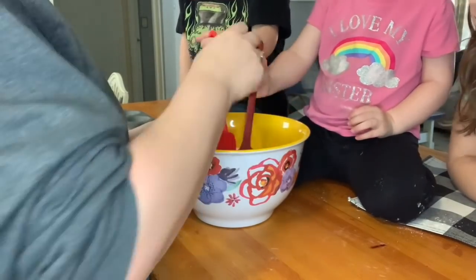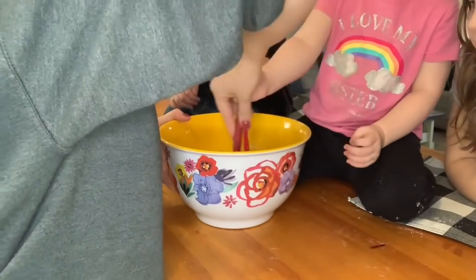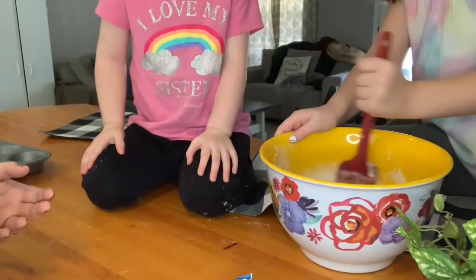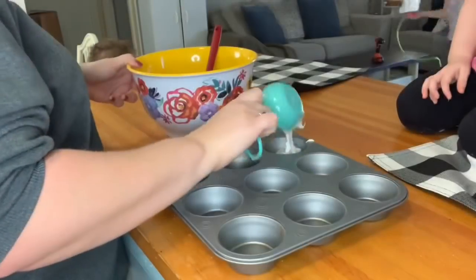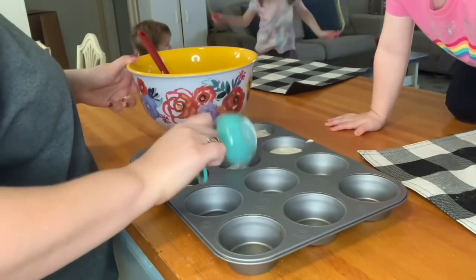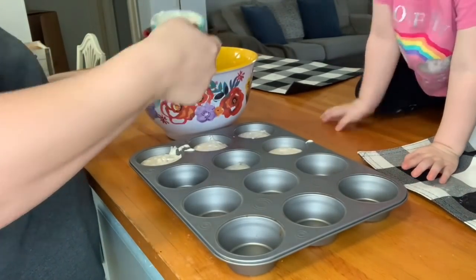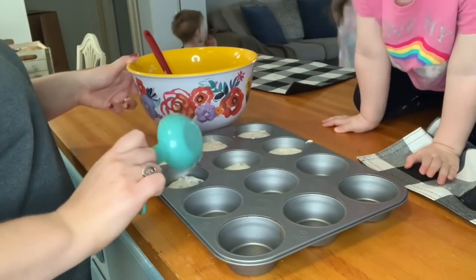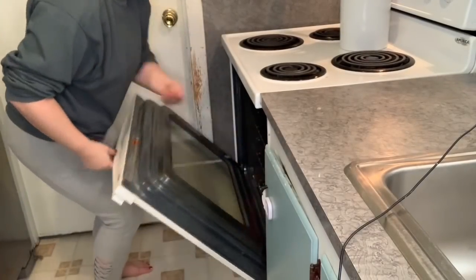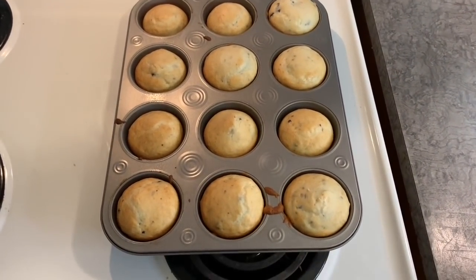Our plans for today: after breakfast, we are planning on going to the zoo. It's our local zoo and we have a membership there. We like to go every now and then just to get out of the house, have some family time, and look at all the animals — the kids love doing that. And then after the zoo, we are going to be starting our project, which is the kitchen sink.